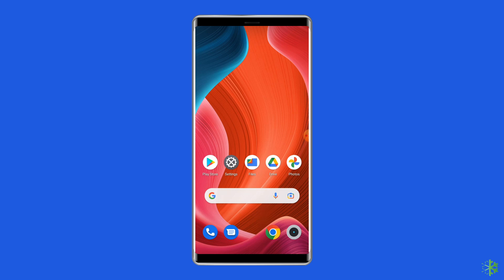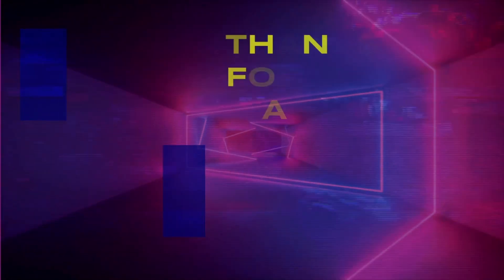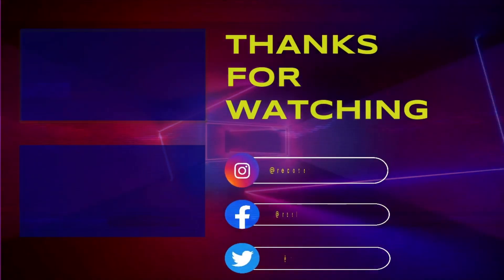So, this is all about fixing the Google Play Store 'Something went wrong' error on Android. I hope these solutions will help you in resolving the problem. If you found this video useful, then give it a like, share it with other users facing the same problem, and don't forget to subscribe to our channel to watch more useful videos. See you next time!